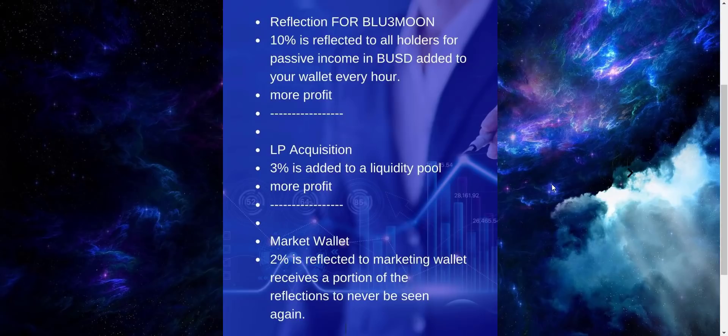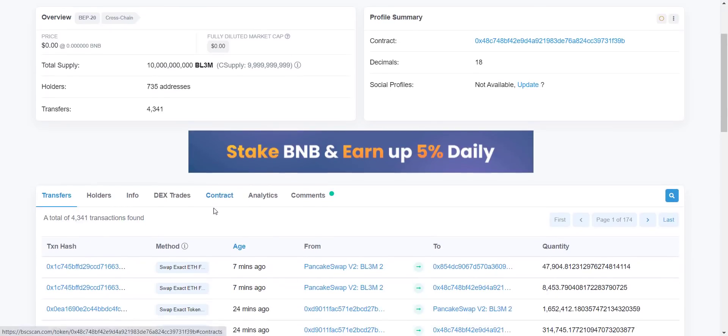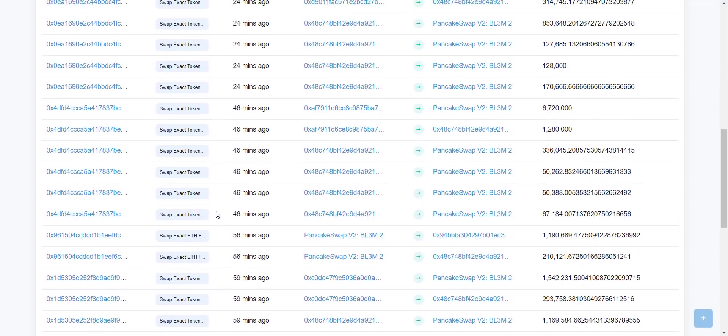Just hold Blue Moon tokens in your wallet and get profit without doing anything — the more tokens you hold, the more distribution you will receive. From their contract address you can check that total token supply is 10 billion, total holders are more than 700 and increasing rapidly. You can see every minute some transaction is happening, so the more holders increase, the more transactions will be done, and ultimately you will benefit from auto redistribution.